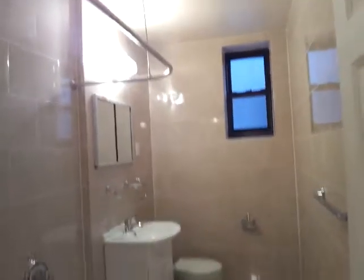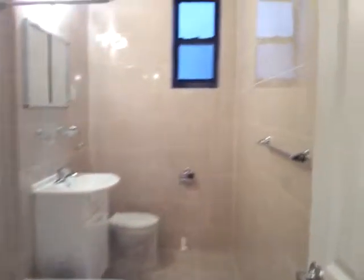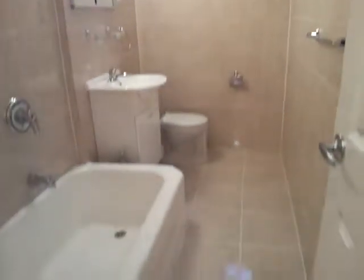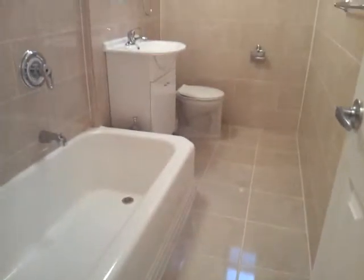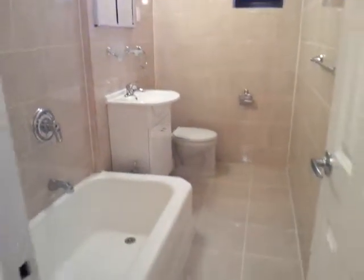This is the full bathroom — a beautiful, luxury renovated bathroom with beautiful tiles on the wall and windows. And this is the second bedroom, also a large bedroom.